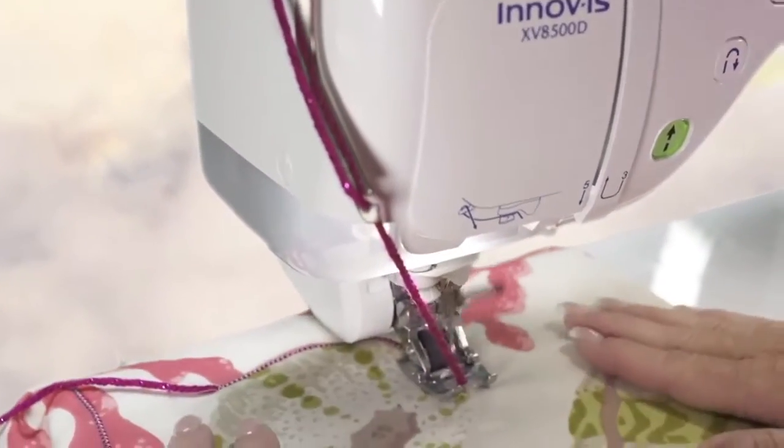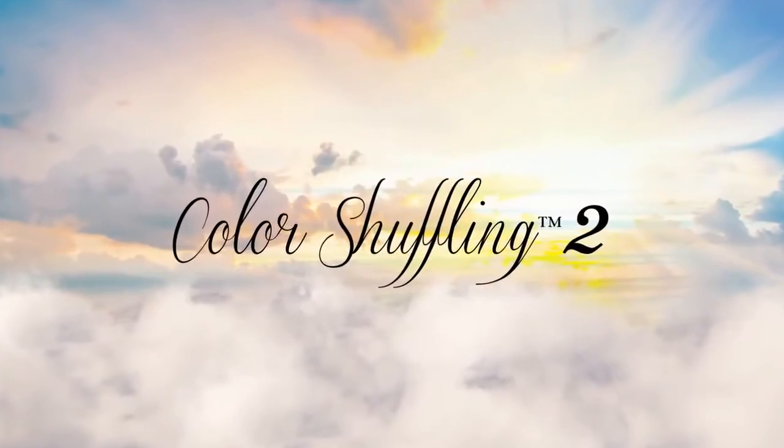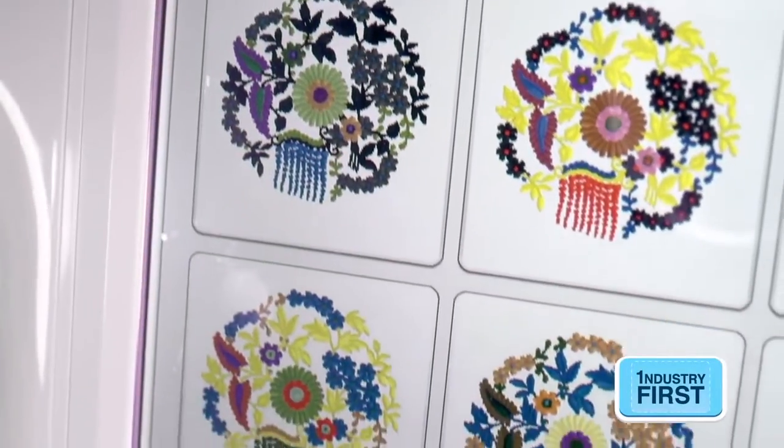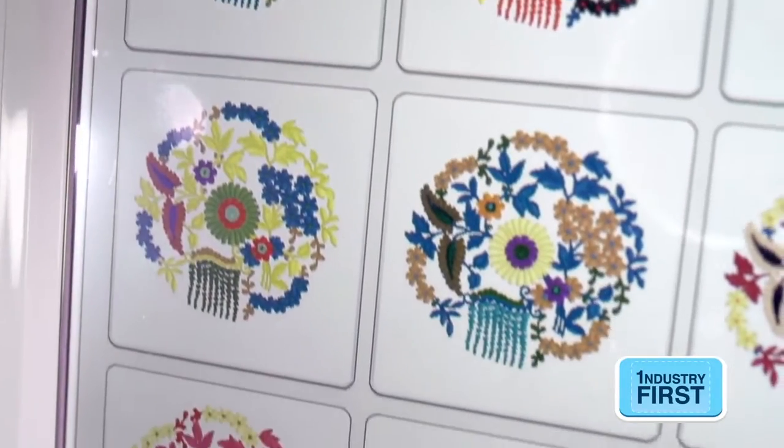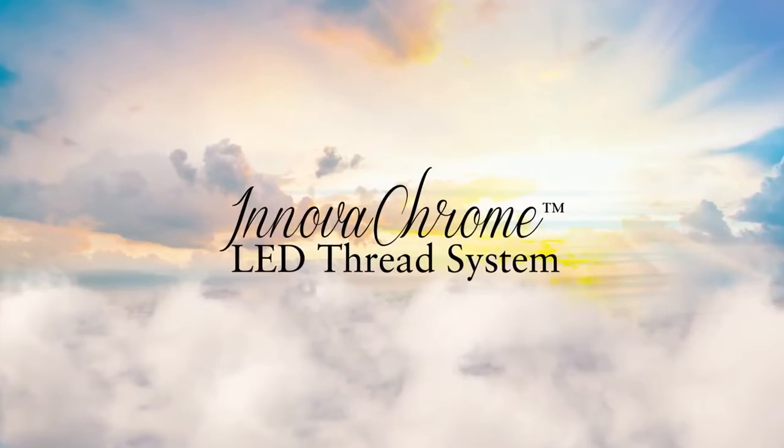Combine with the new included couching foot system to add cording-like techniques to your projects. Do you dream in color? Make the Dream Machine your personal designer. Choose a thread color palette and the new pin function ensures your favorite colors are included in your results.